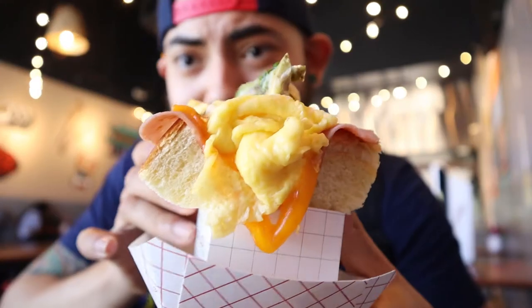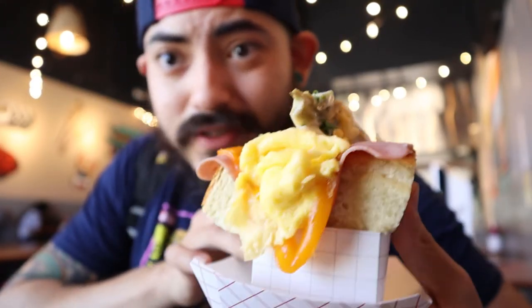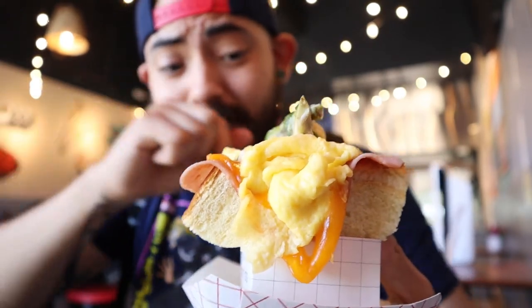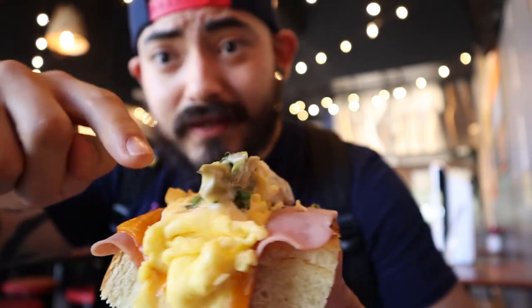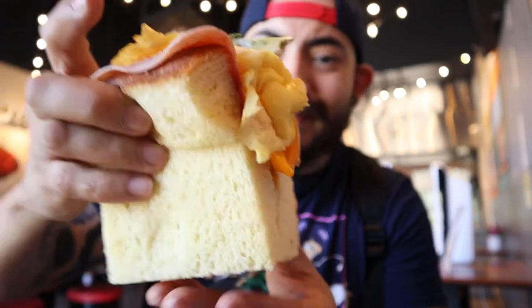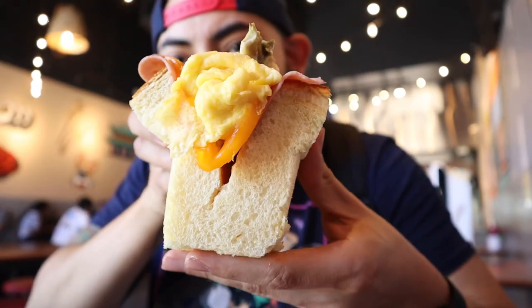Last but not least is the HEC sandwich, which is technically ham, eggs, and cheese — and it's probably the most impressive-looking dish out of all the ones I've had. There's a lot of cheese, thick sliced bread, a whole lot of egg, and avocado on top which you can add for an extra charge — I always get avocado no matter what. The biggest challenge with this one is putting it in my mouth — look how huge it is. I'm going to have to unhinge my jaw or something.